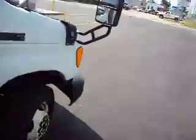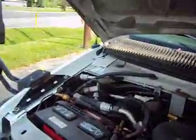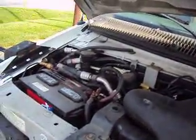The air conditioning is blowing cool to cold, and I'll let you hear that in a minute. You can hear the air conditioning cycling a little, which means a shot of Freon will fix it. It just needs a little more Freon.